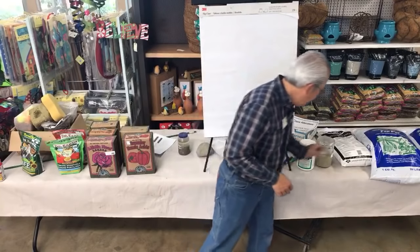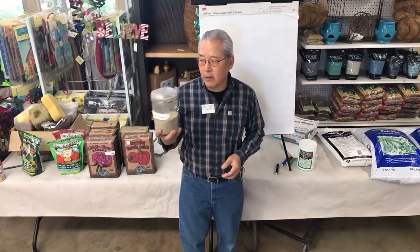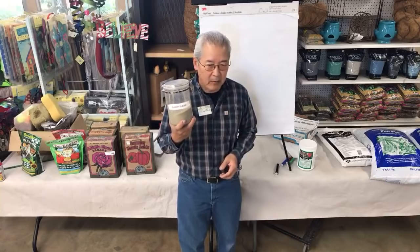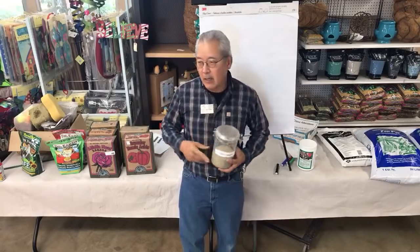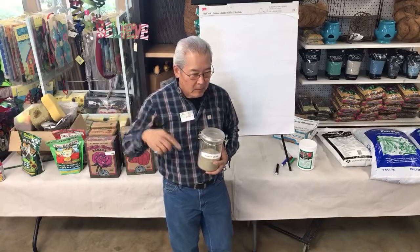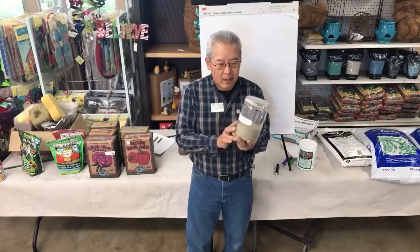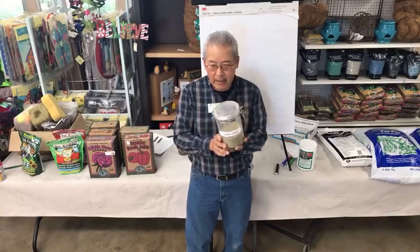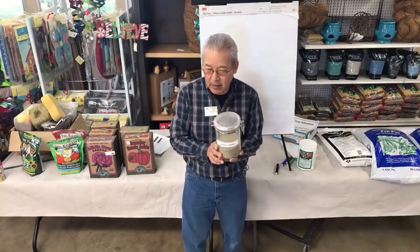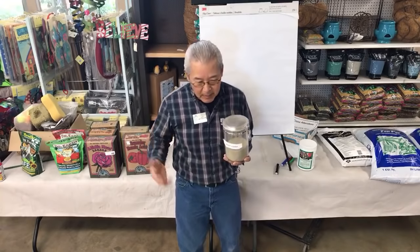The ideal soil for a farm and for your garden would be what we'd call sandy loam. All of Anaheim, Garden Grove, most of Tustin, most of Santa Ana has this soil. Basically this is quartz, same as glass. If lightning hits this dirt, it'll turn to glass because the soil is primarily quartz.